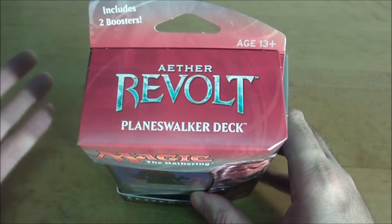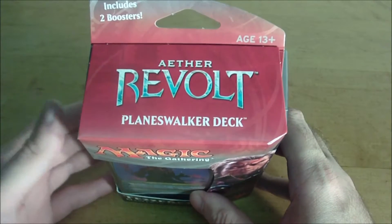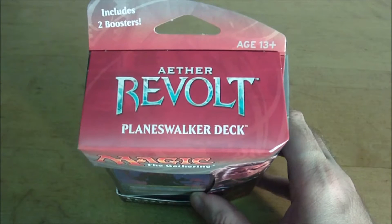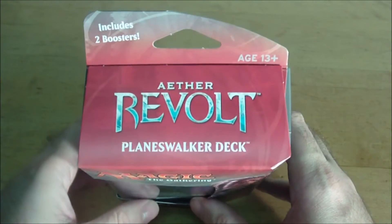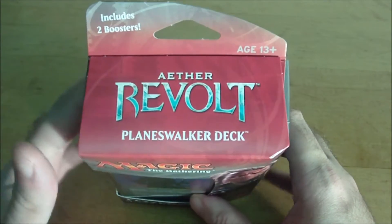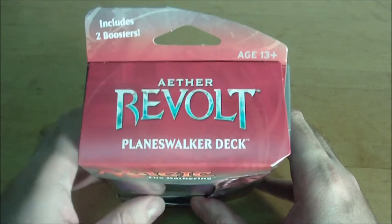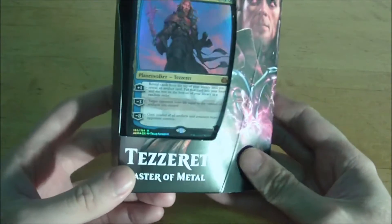It also includes two booster packs. Booster packs, where I live, retail for about $5 a piece plus tax, so basically you're paying $10 for a 60-card deck and then the regular price for two booster packs. I picked up both of the Planeswalker decks that have been released so far, but I'm just going to focus on one for this week and open the second one next week. The one for this week's video is Tezzeret Master of Metal.